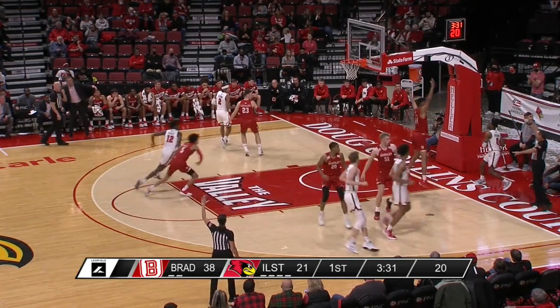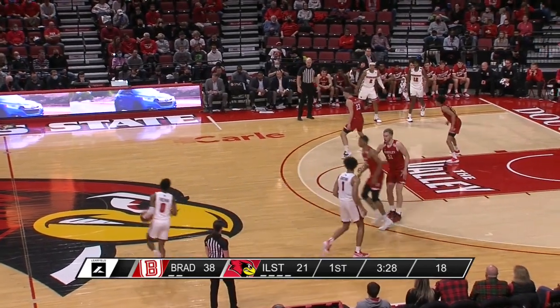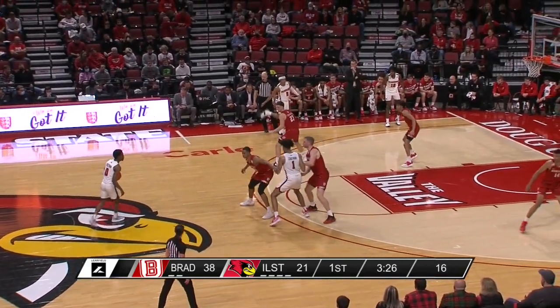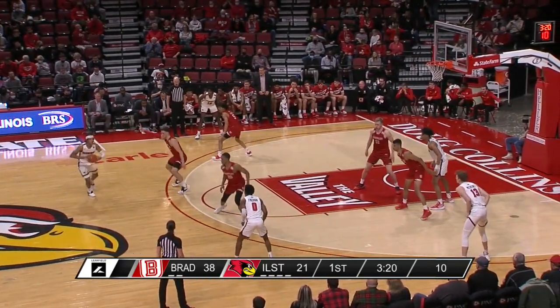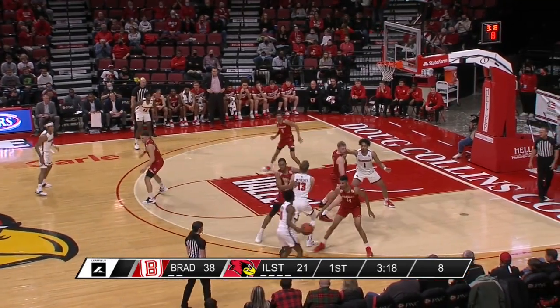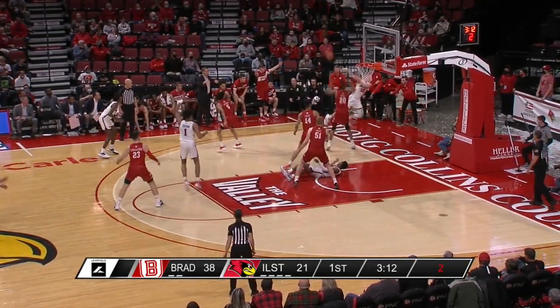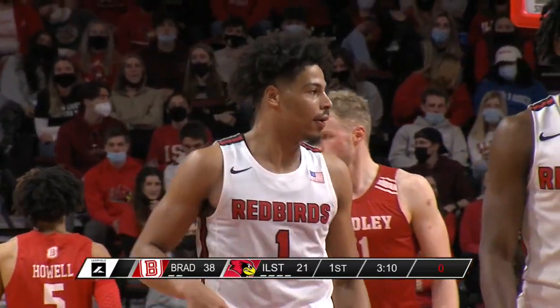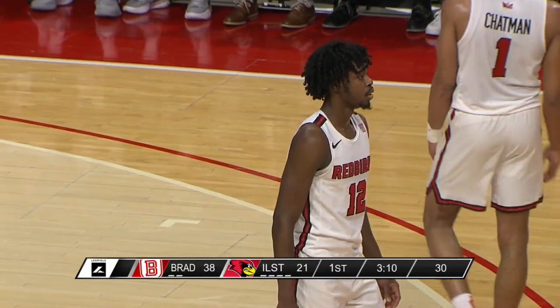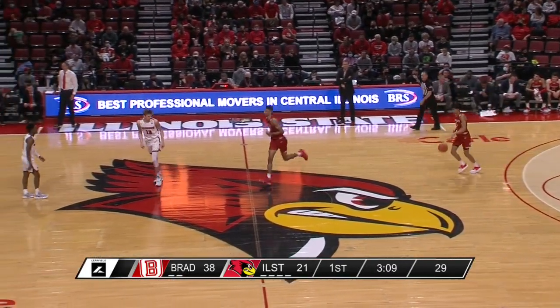The physicality Bradley plays with does a lot for them on that rebounding stat. Mark Freeman, Illinois State's point guard, playing in his first game since suffering an ankle injury at Wisconsin a couple of days after Christmas — seeing his first action since. He penetrated, lost his footing and the basketball, which was just thrown to the ceiling as the shot clock wound down — a shot clock violation against Illinois State.